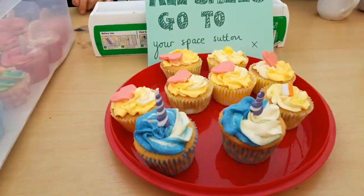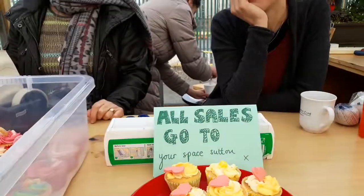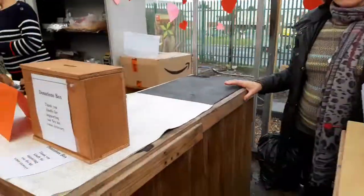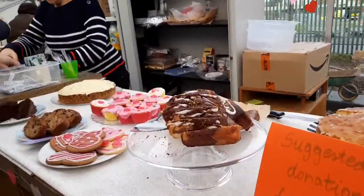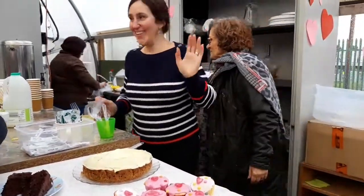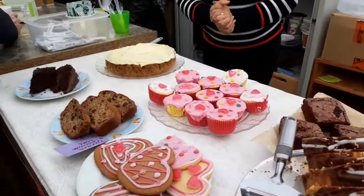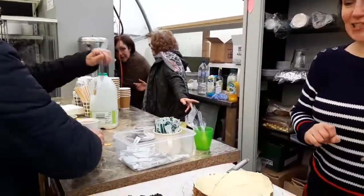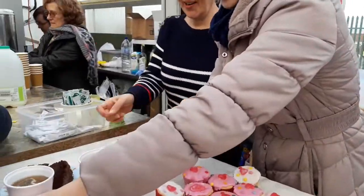Look at all these wonderful cakes. Wow. You've sold lots, haven't you? You're such a clever one. And more over here. Well, you know, it's for a good cause. Oh, look at all this delicious stuff here. You are all doing a wonderful job, you're doing a wonderful job here.